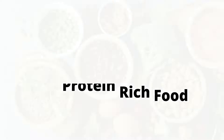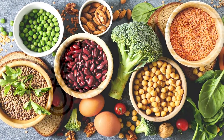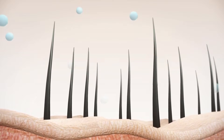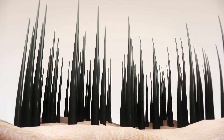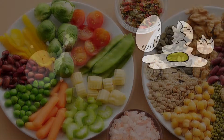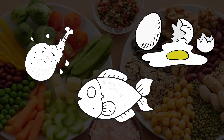First, eat protein-rich food. Protein is one of the key nutrients for hair growth. Your hair is made up of protein fragments called keratin. Protein strengthens and repairs the keratin, giving hair structure and helping it grow longer and stronger. So make sure you take a balanced diet and include protein-rich foods like meat, fish, eggs, etc.